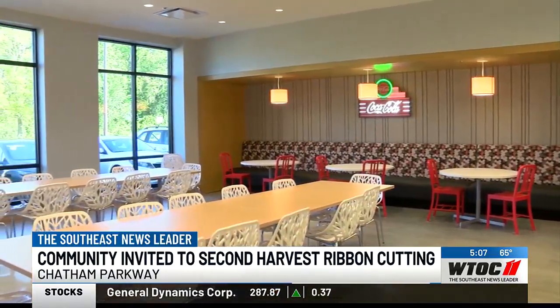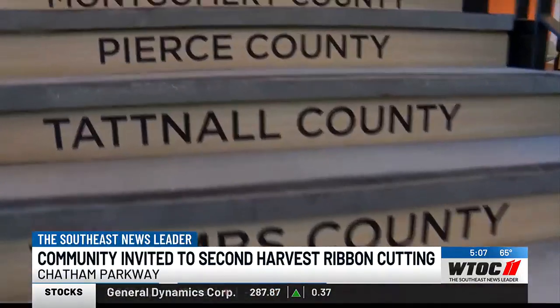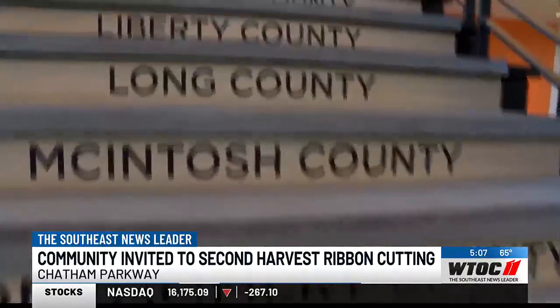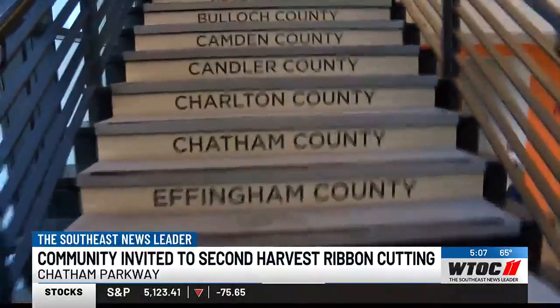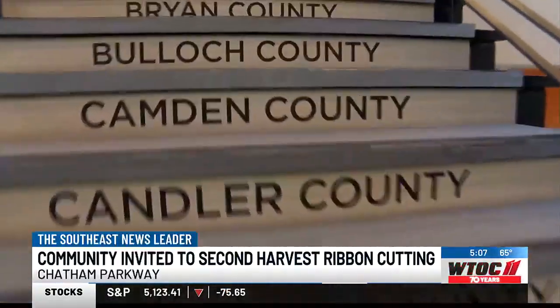Crouch says that since the project was first conceived three years ago, the need in the community has grown, making the completion of the new building more important than ever. She adds that everyone in the community is invited to the ribbon cutting.